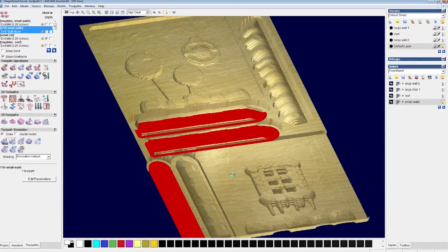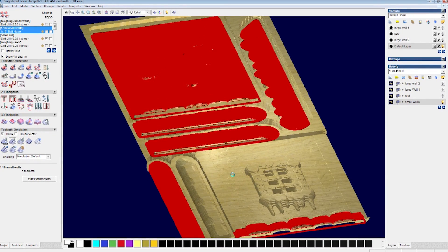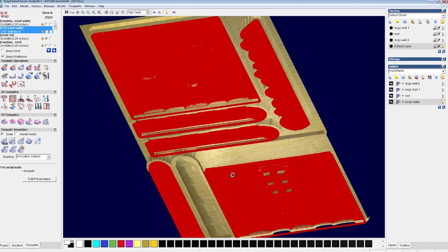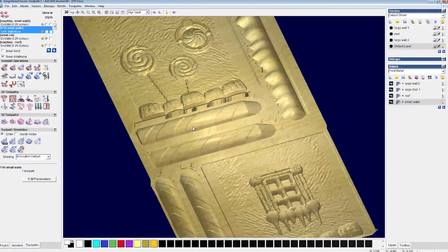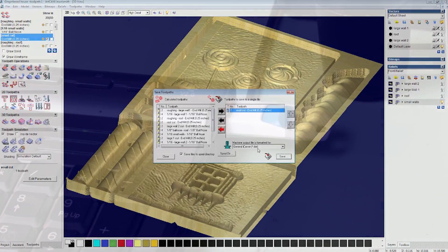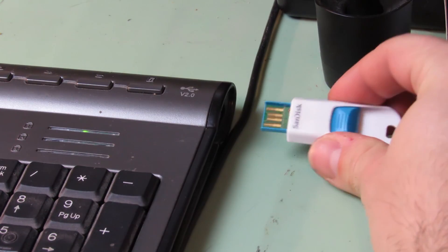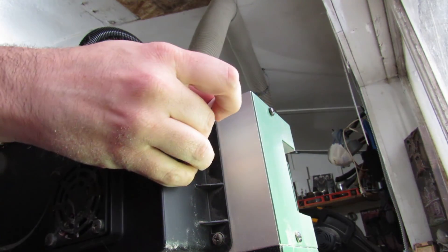Now I use the 1/16th diameter ball nose, Amina Tool number 46282, and render that cut. Now that the toolpaths are simulated, I save them as .dat files to my jump drive, which I insert into my CNC machine to begin cutting.